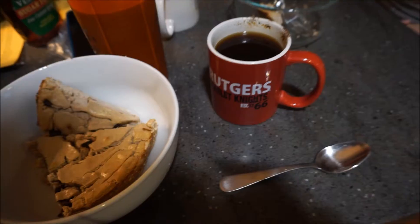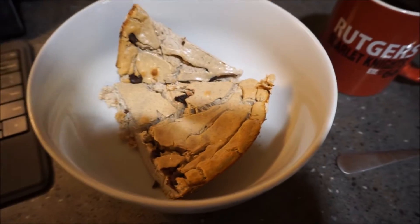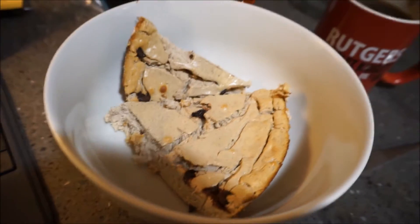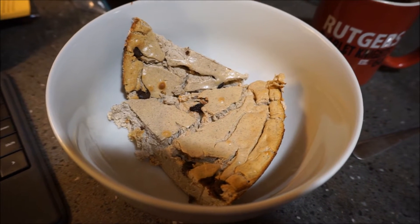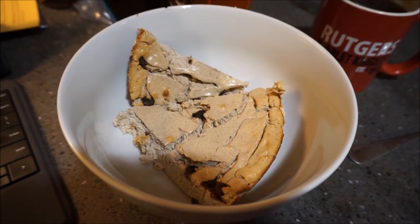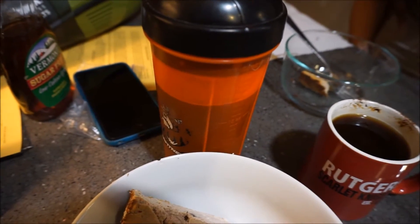We're going to get started eating and I'll show you what I'm having for breakfast. Starting off with some black coffee because I ran out of creamer, some protein cheesecake — cookies and cream flavor — which is pretty much fat-free cream cheese, fat-free Greek yogurt, eggs, and protein. I'll link the recipe down below. And then we have a little grape flavored water.